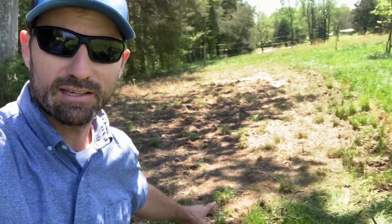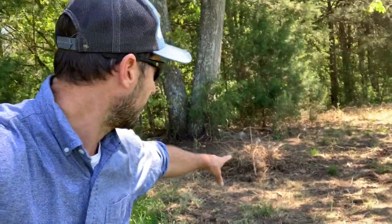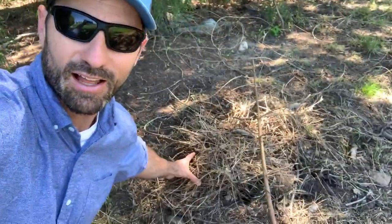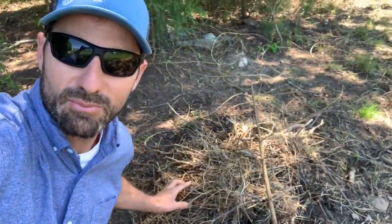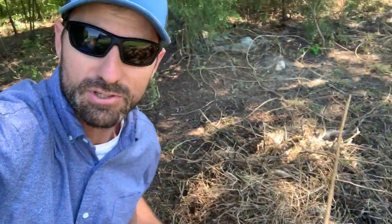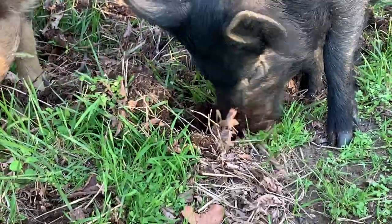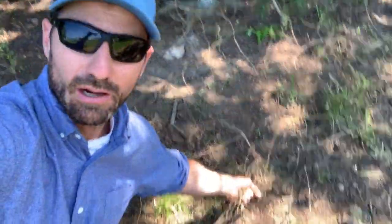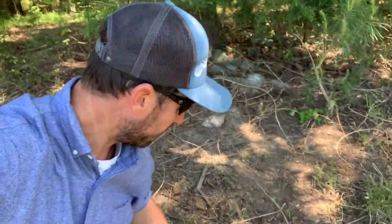Here behind me is the section they were just in, and you can see they've taken a lot of this root mass and they even made a nest to sleep in. They almost pick up this stuff and pile it up for you — it's really amazing how well pigs are able to physically pull all these vines out of the dirt. The pigs do that for us for free.